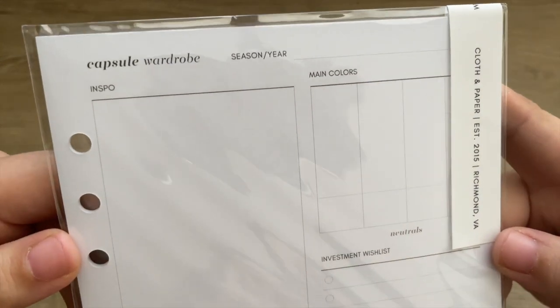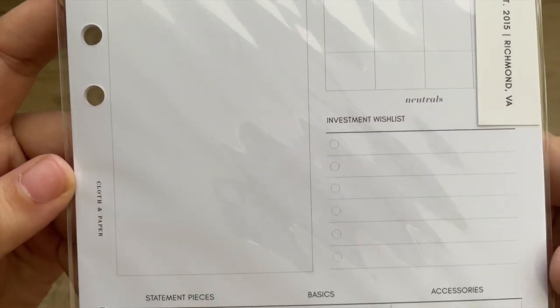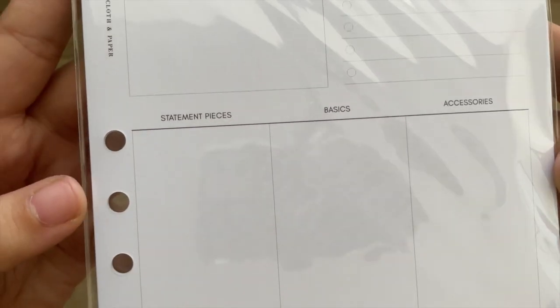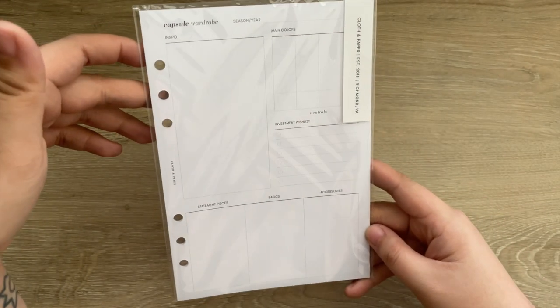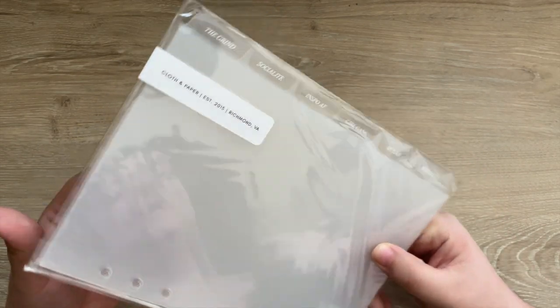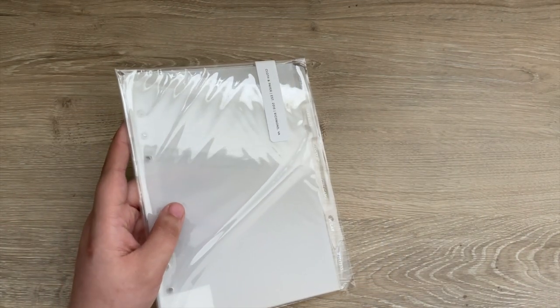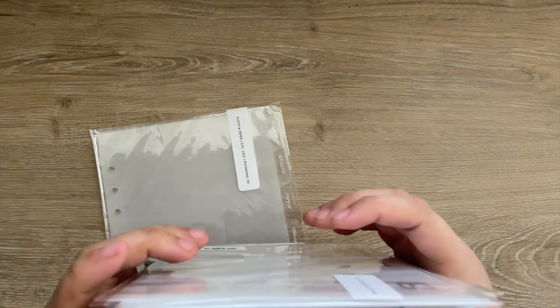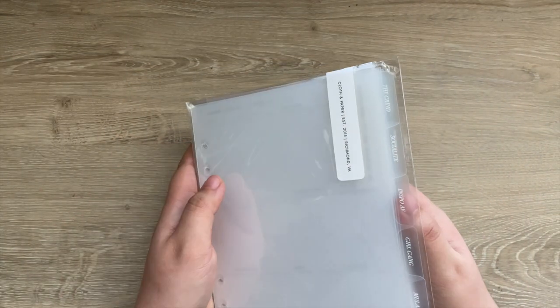I also picked up the new capsule wardrobe in the newest style — I like using these for seasonal items to plan out different pieces and it helps with creating content when I fill these out. The last item in the box is the glass girl gang tab dividers in white, which will be used in my newest agenda along with almost all of these items. I will be setting up the new agenda and will have a video on that very soon.